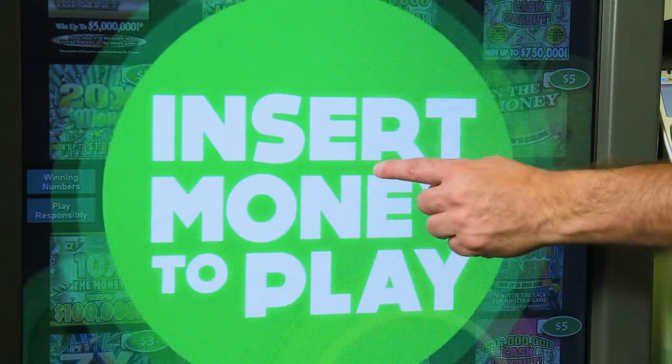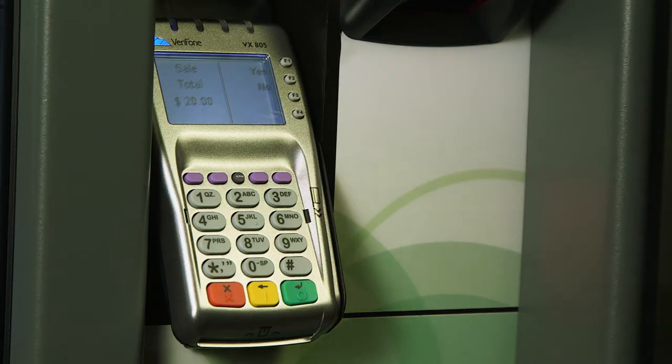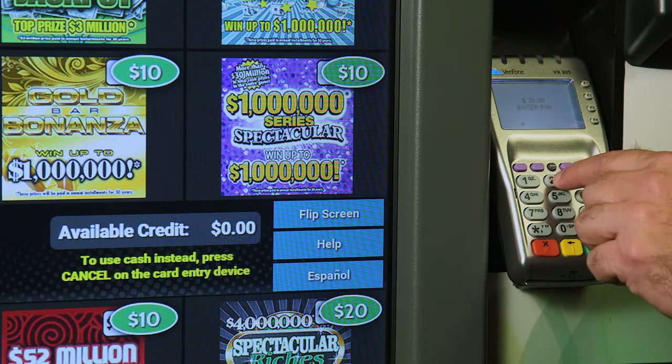First, touch the screen to activate. Select the play with card button and choose the amount you want to spend. Next, press yes on the keypad to confirm your purchase. Then swipe your debit card. Select debit and enter your pin number to finalize your transaction.